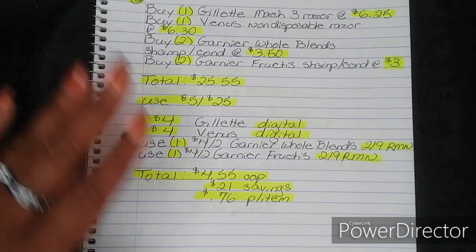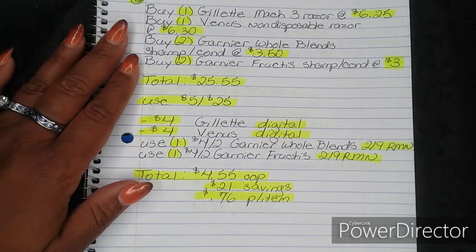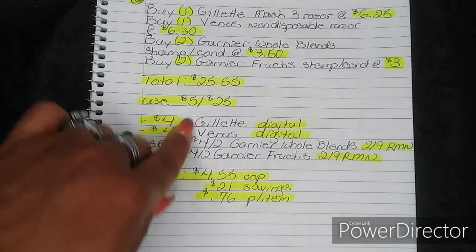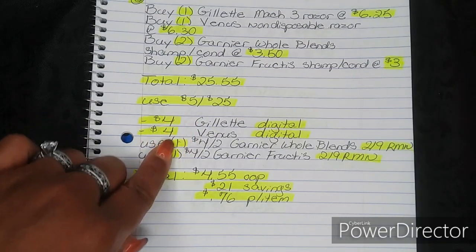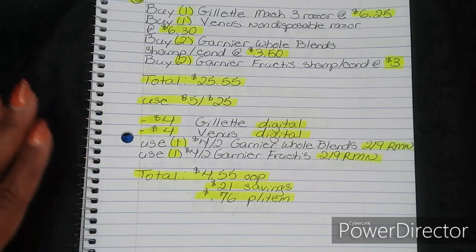If you guys do have that beauty book, all of those coupons are going to be expiring this Saturday. This is a really great way to get rid of them, and your Gillette and Venus coupons are also going to expire this Saturday, so you can go ahead and use those if you choose.